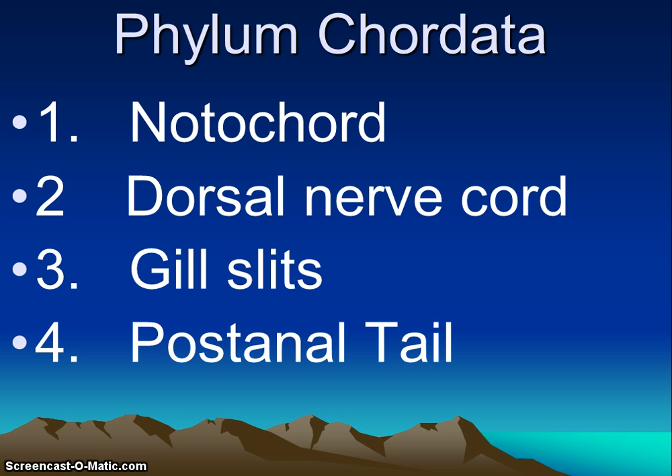The third characteristic is gill slits. All chordates have pharyngeal gill slits or gill pouches at some time in their development. The gill slits are paired openings in the wall of the pharynx or the throat. They do filter feeding in the earlier chordates, and they are modified for gas exchange and other functions during vertebrate evolution. The gill slits can close up and become the lungs, as is the case with us.